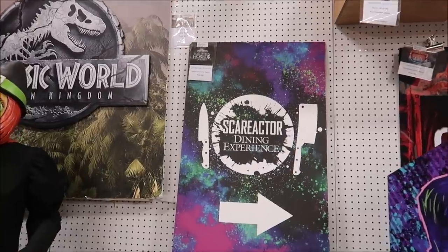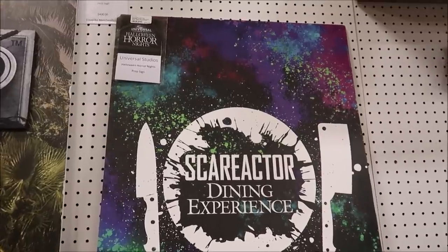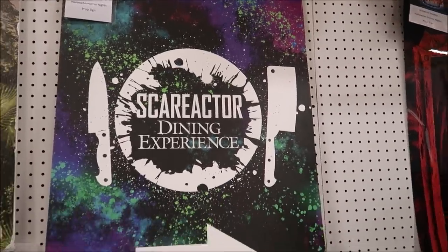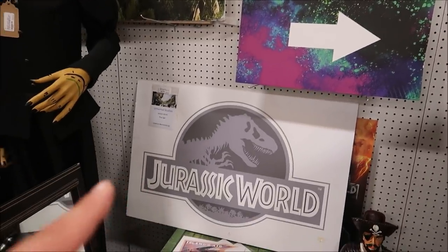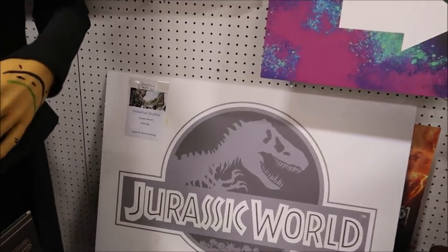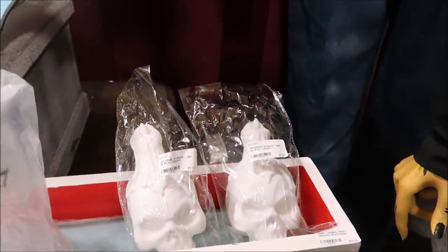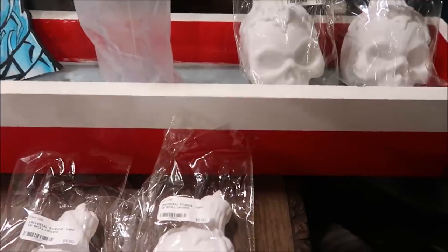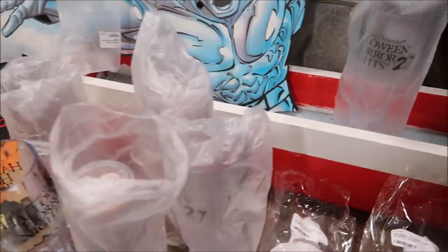We also got some more Halloween Horror Nights props, including the Scare Actor Dining Experience sign — this one right here is $100, it's a pretty big sign. Some more Jurassic World stuff, and then tons of the Halloween Horror Nights cups and different things that they actually sold. $5 for the lanyards, and the cups are $3. That's pretty cool.